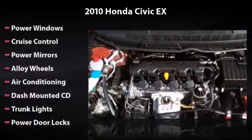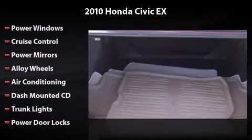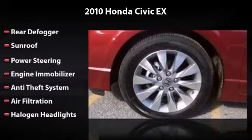This vehicle includes power windows, cruise control, power mirrors, alloy wheels, air conditioning, dash-mounted CD, trunk lights, power door locks, and rear defogger.